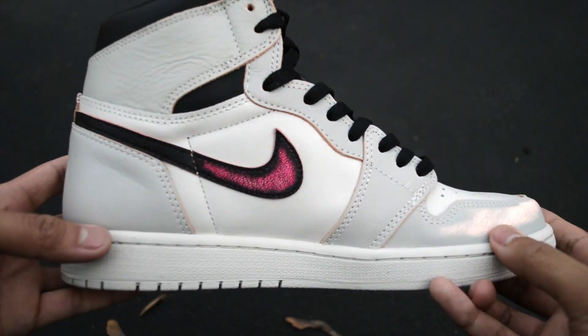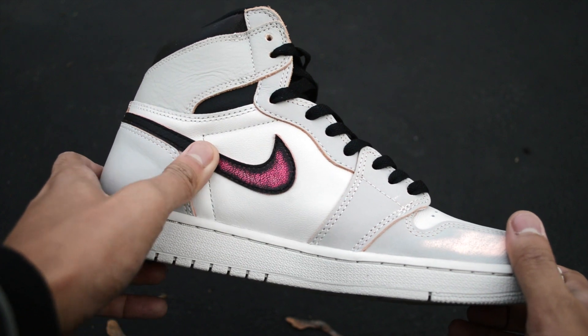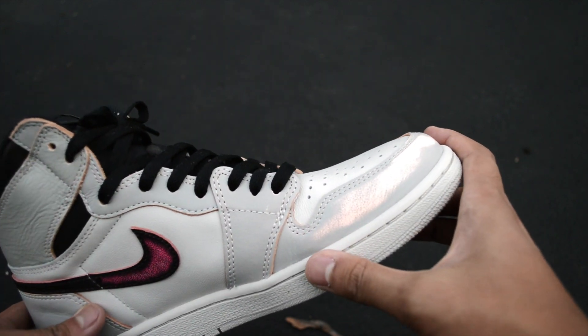With these being a collaboration with Nike SB, the wipe-away colors will technically appear when you skateboard with these. But let's be real, most people, including myself, won't be skating in these.